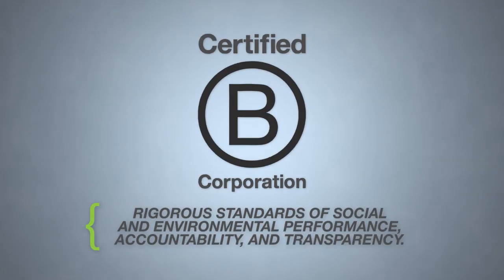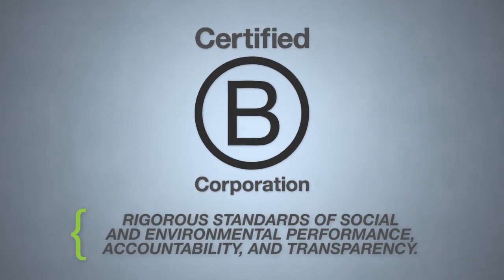In the last year, Greenhouse Data became B Corp certified. We are incredibly transparent, sustainably focused, and we really try to give back to the community, and the B Corp certification just shows that we're meeting all of those metrics.